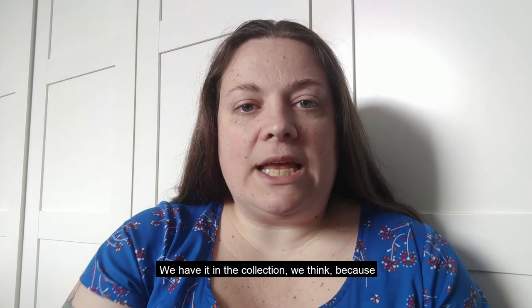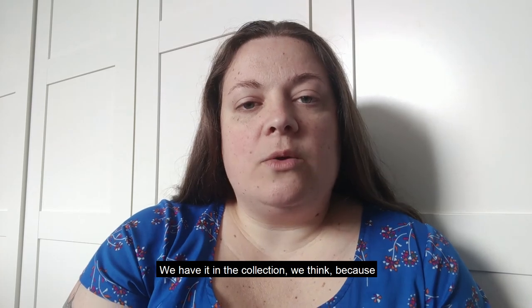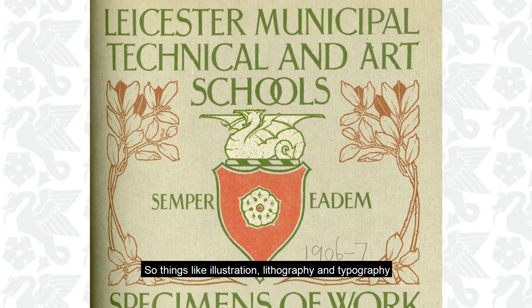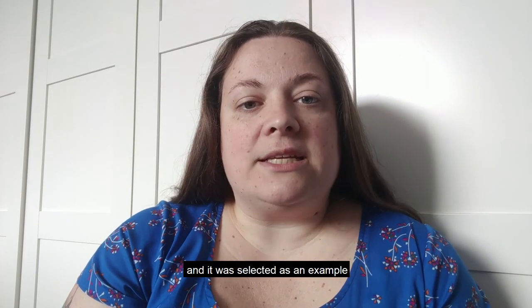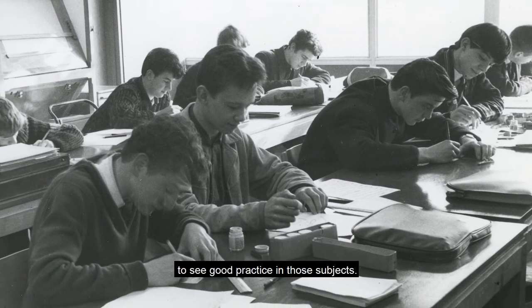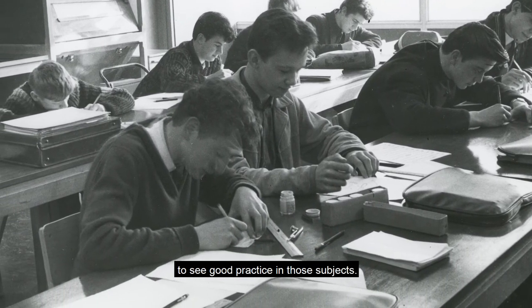We have it in the collection we think because we taught printing trades, so things like illustration, lithography and typography, and it was selected as an example that students could look at to see good practice in those subjects.